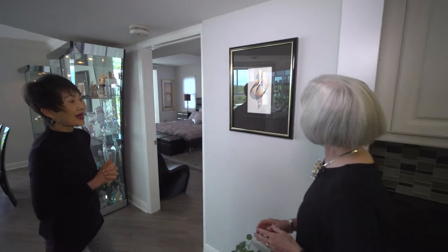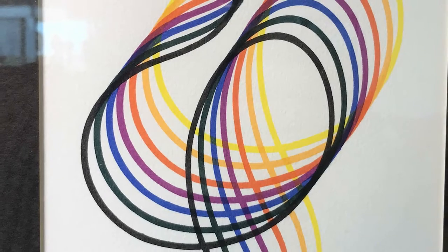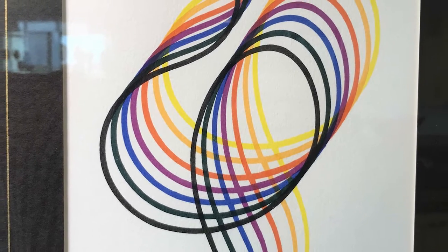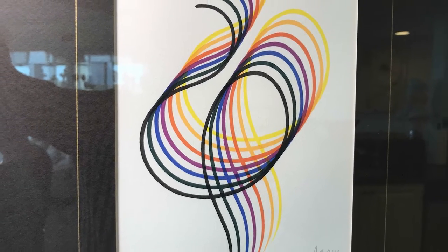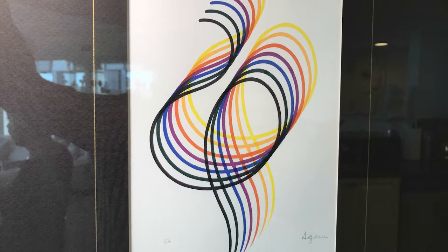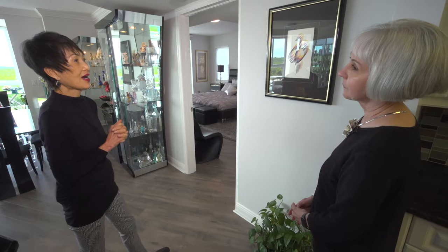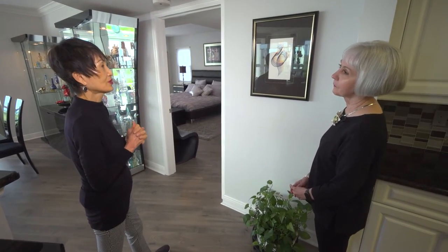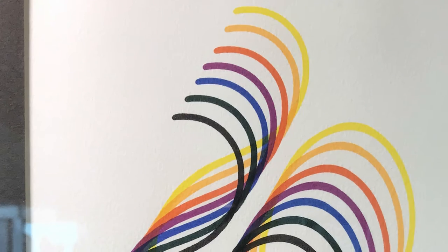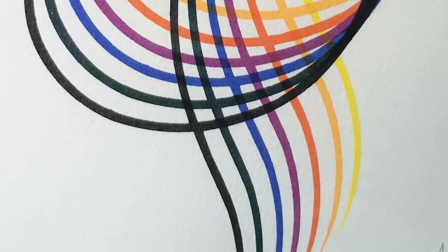This is done by Agam. He was born in Israel, so he's a Jewish artist. He did a lot of kinetic-type art — a kind of moving sculpture. I have three of his lithographs, and even though they're done on a flat surface with geometric straight lines, you can see a lot of movement. I think he was very philosophical in his own beliefs, and I feel it reflects his complex thoughts. It's simple but complex, all at the same time.